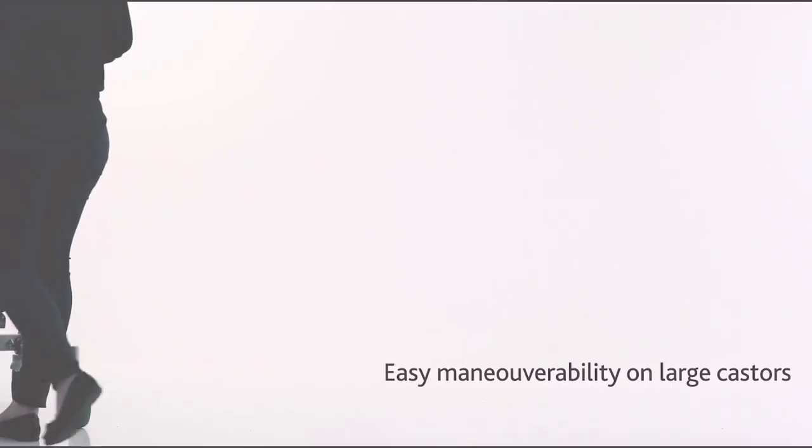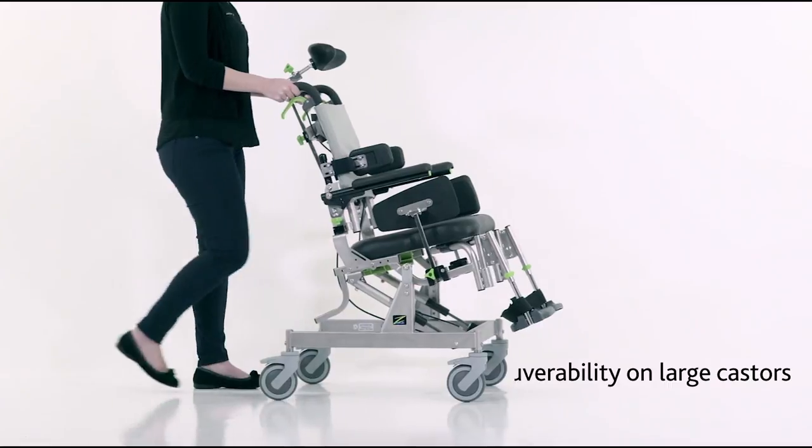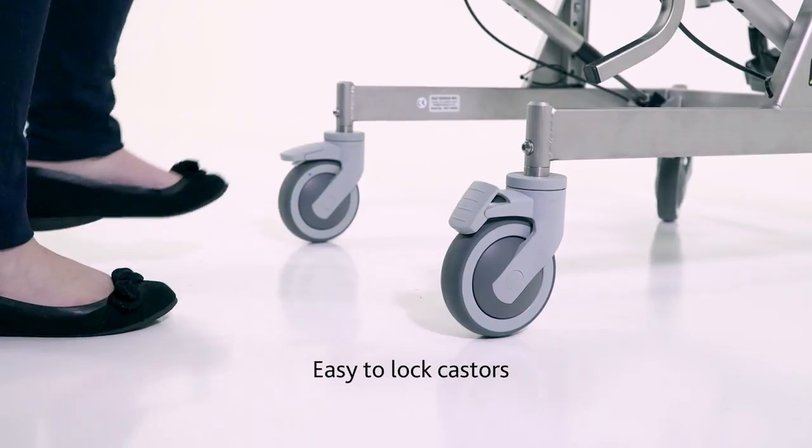On four large casters, the RASAT Pediatric is easily manoeuvred over vinyl or carpeted surfaces. Each of the casters has its own individual brake to conveniently lock the chair into position.